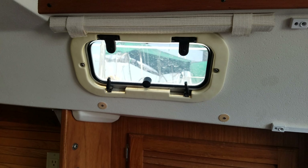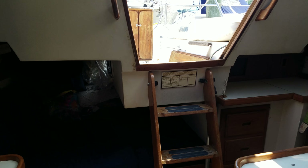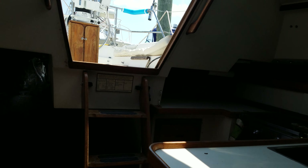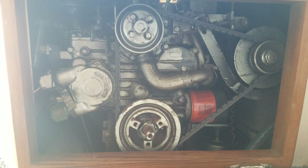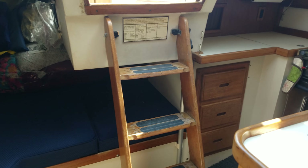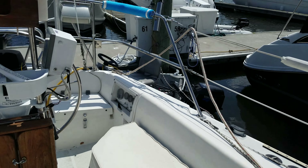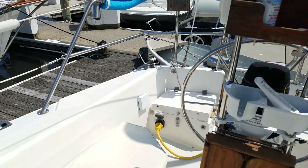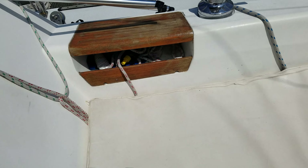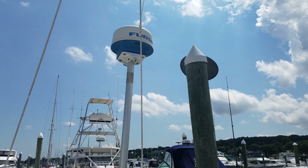Three batteries. Universal diesel engine, 25 horsepower, with approximately 600 hours on it. We have cockpit cushions, and it has working radar.